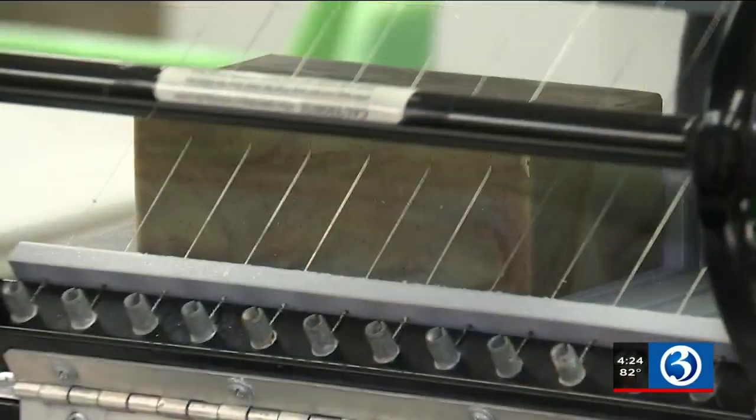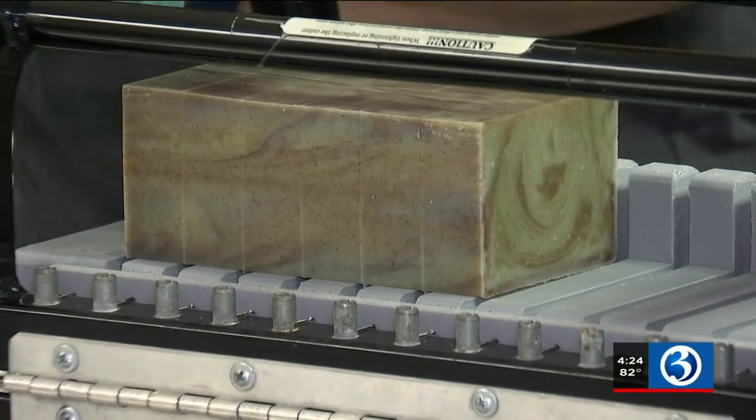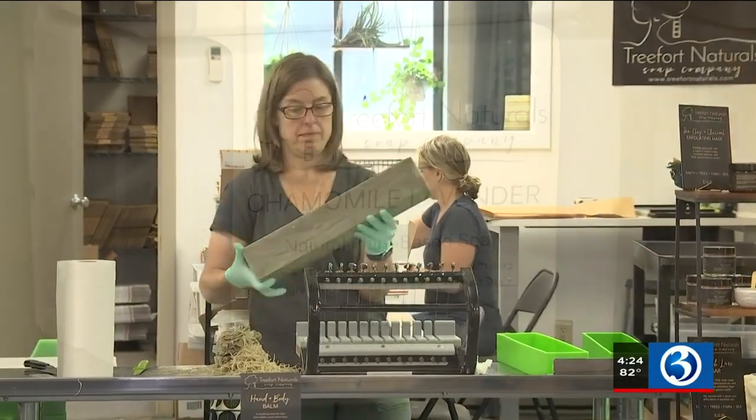My family uses all the products. My kids use the soap head-to-toe, so we don't have shampoo bottles in our showers. We use everything. Everything's multi-purpose, multi-use, and can be used by anyone, really.